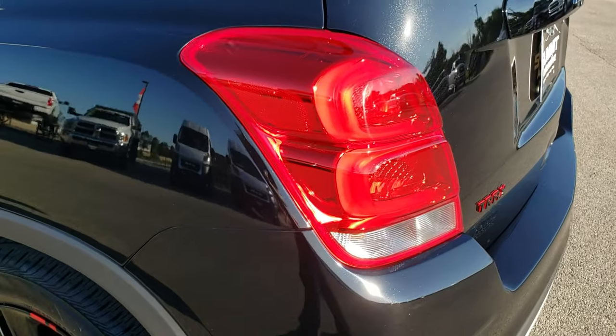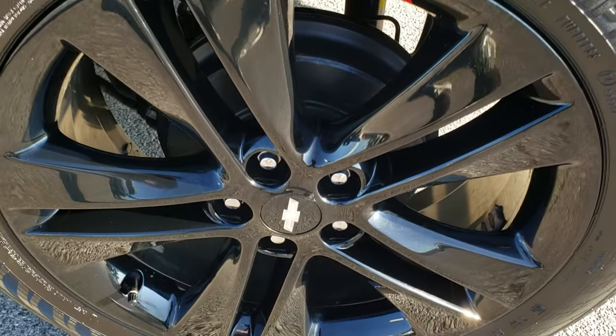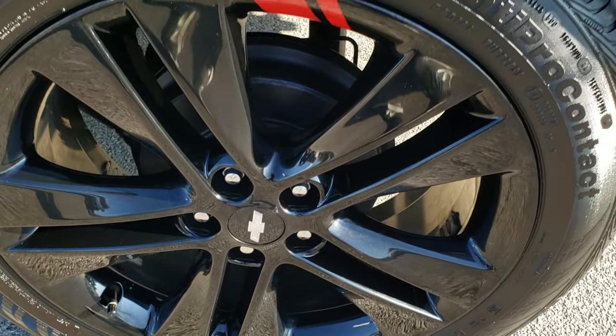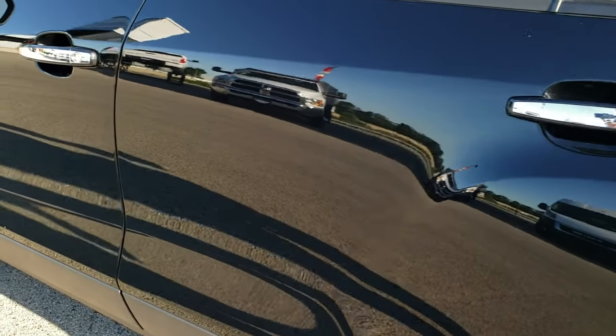As we come around to this side of the vehicle, it's just as clean as the passenger side. For full disclosure, this back rim has no scuffs or scrapes on it. Down the rest of the side of the vehicle — very, very nice and clean.